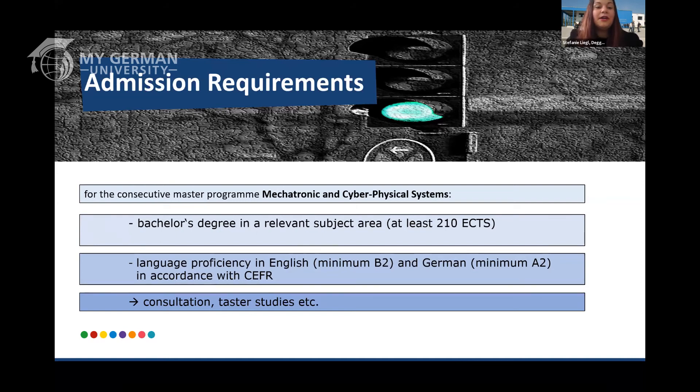For language requirements, you need a minimum of B2 in English and a minimum of A2 in German. You will have German language courses on campus, which are mandatory. Once you have reached A2 level on campus, the mandatory part is done, and if you wish to improve further you can continue studying B1, B2, or even C level German.